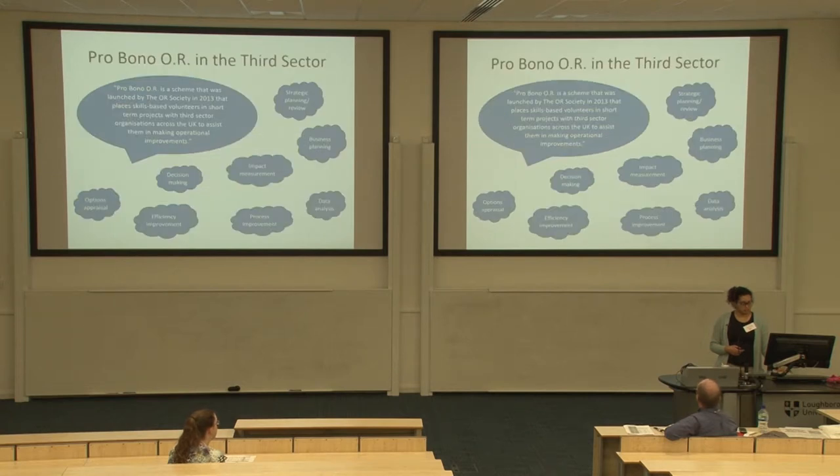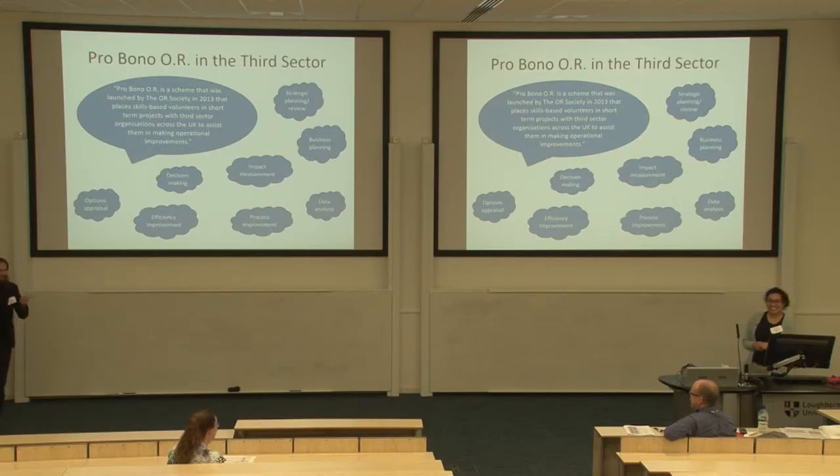The pro bono scheme was launched by the OR Society in 2013. It's a really successful scheme that's been running for about four years. It's basically about placing OR practitioners, academics, anyone with OR skills — OR professionals — in touch with charities to help them make operational or strategic improvements, and it's done on a completely free basis for the charity. There are lots of different types of projects: decision making, evaluation, efficiency improvement, process improvement, data analysis, and more.